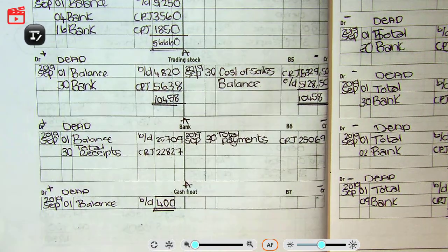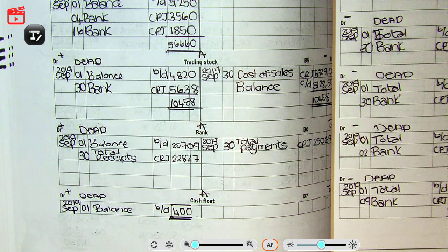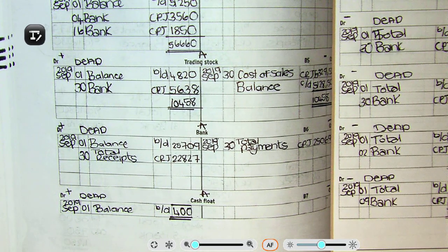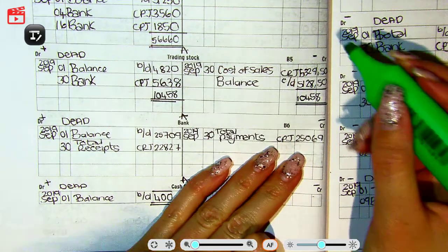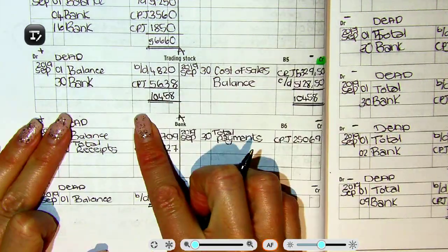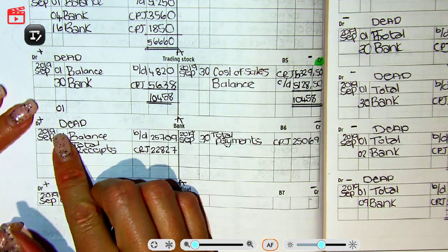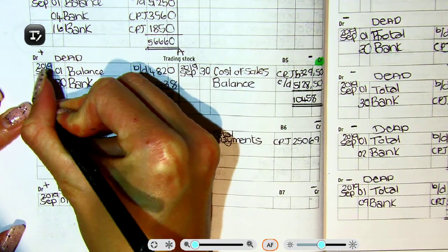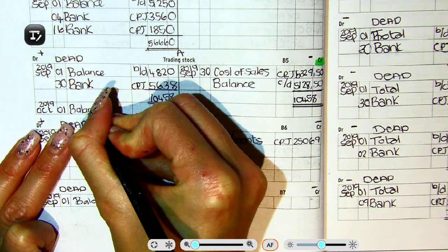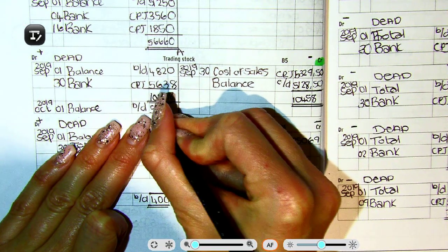We are not finished yet. We have to now do something called bringing it down. When we bring it down, we bring it down on the opposite side. So it was on the credit side, and now we bring it to the debit side. It is entered on the first day of the next month. So this becomes October 2019's new opening balance. On the 1st of October, my balance brought down — in other words, the amount I started with at the beginning of the month — was 5,128.50.